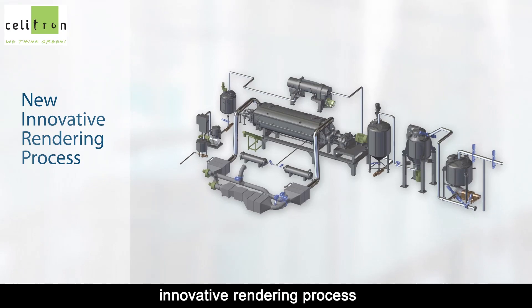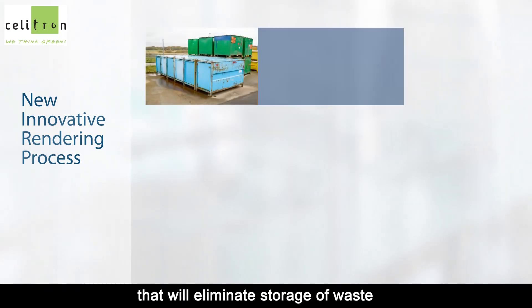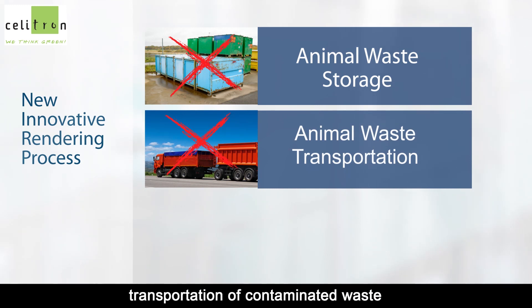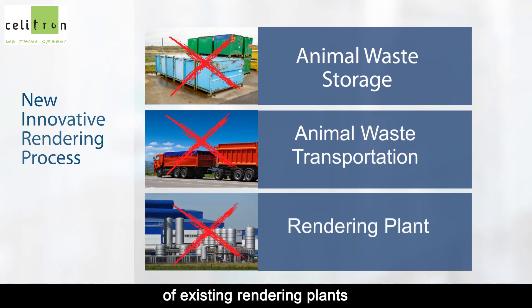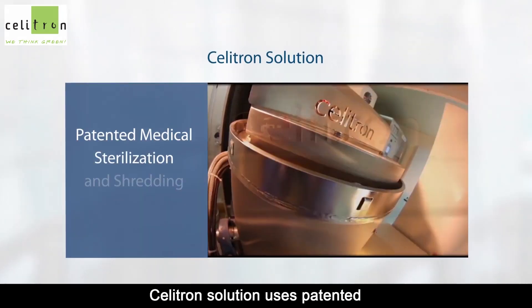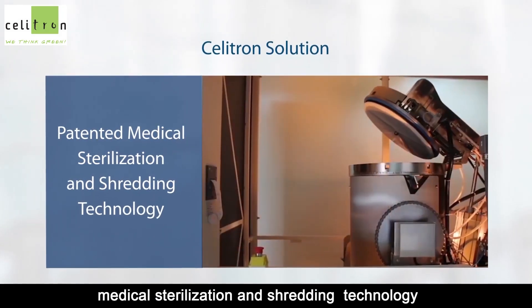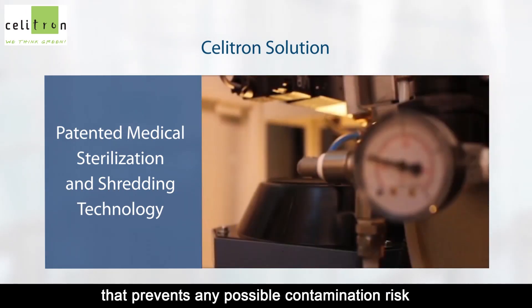Celitron proposes a new, innovative rendering process that will eliminate storage of waste at the slaughterhouse, transportation of contaminated waste, and the need to expand the capacity of existing rendering plants. Celitron's solution uses patented medical sterilization and shredding technology that prevents any possible contamination risk.